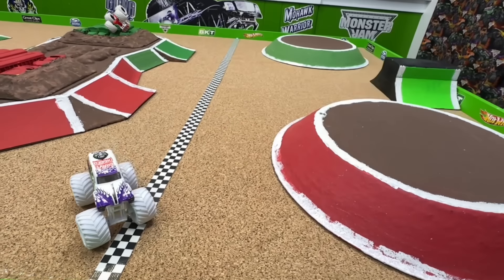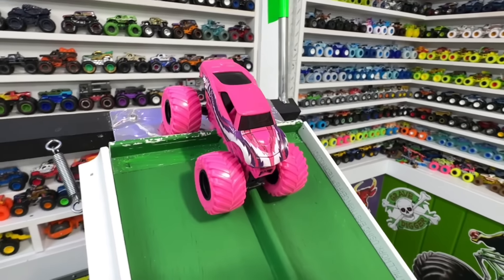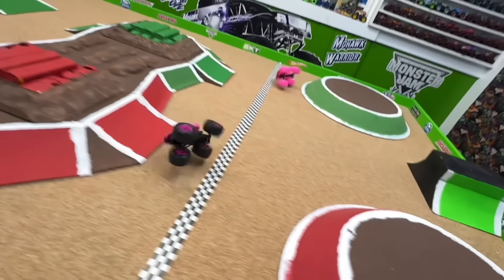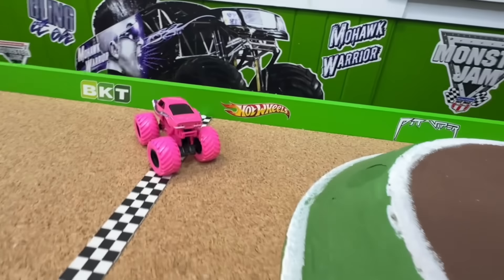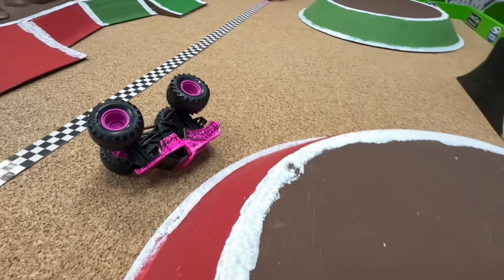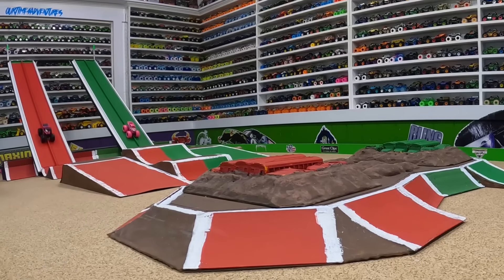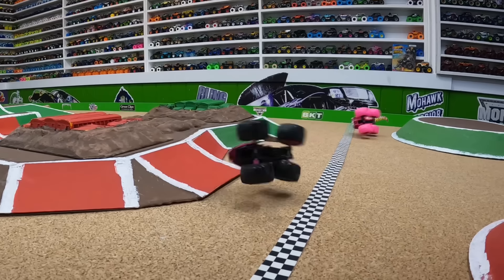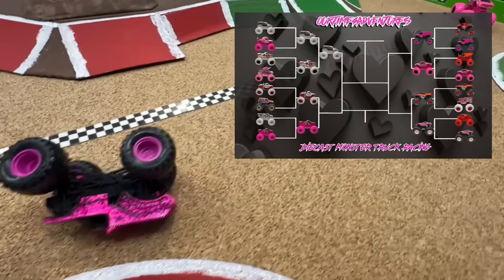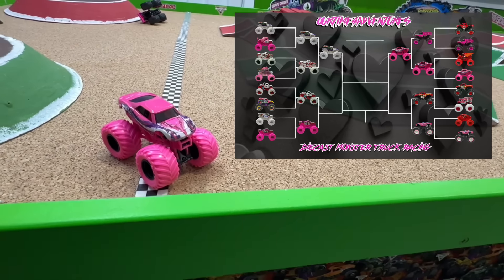Next: custom pink earth shaker in the red lane takes on hyper fuel full charge in the green lane. Full charge is fast down the ramp with big air, pulling ahead while earth shaker tries to catch up — they both crash, but full charge crashes across the line ahead of earth shaker. From the track cam: side by side with big air, full charge pulls ahead and earth shaker can't catch up. Full charge crashes for the win — the pink full charge moves into the semi-final round.